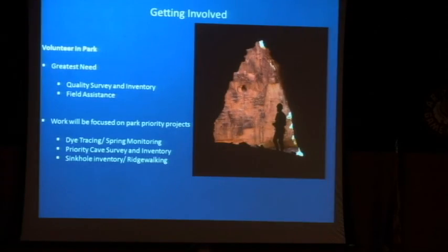That's pretty much all I have — feel free to come and talk to me about volunteer opportunities. There's always things that we can come up with. I've already talked with Jim this morning about potential ridge walking and sinkhole work in the park, so feel free to come and chat with me about that.